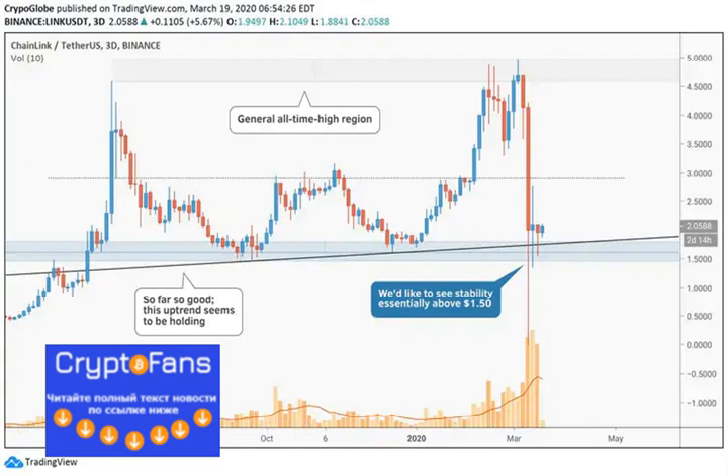Link chart by TradingView. You can read the full post on Cryptofens News — link available in the text below.